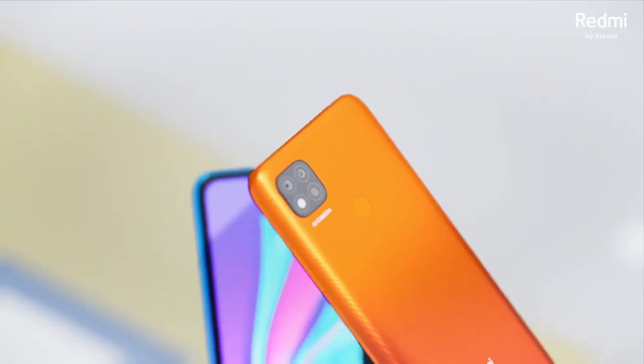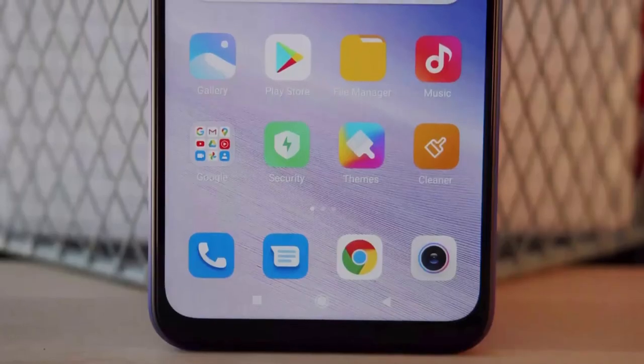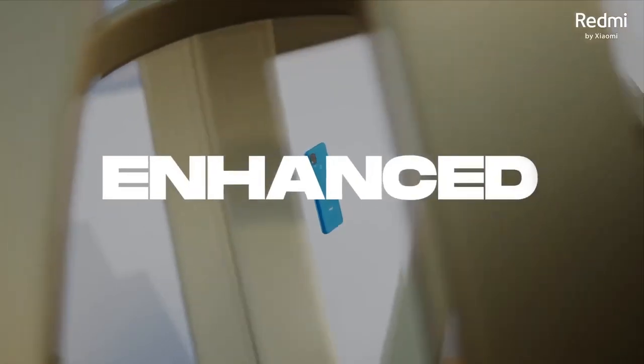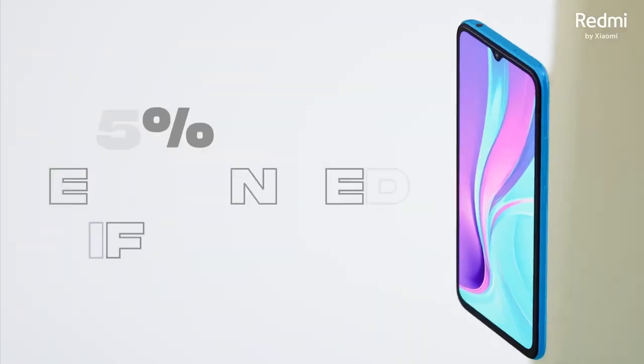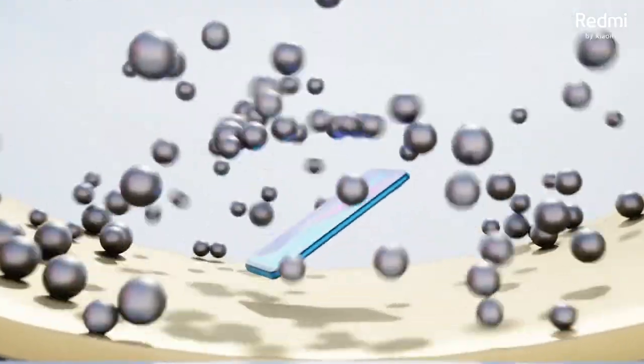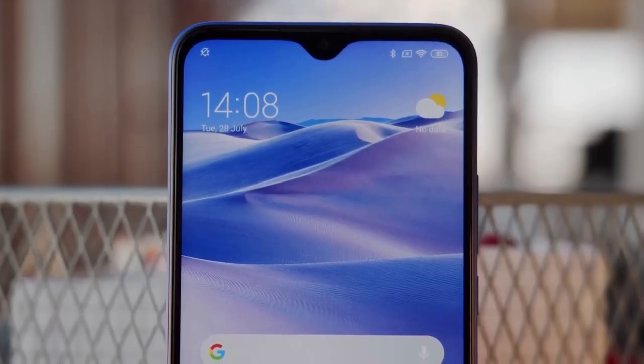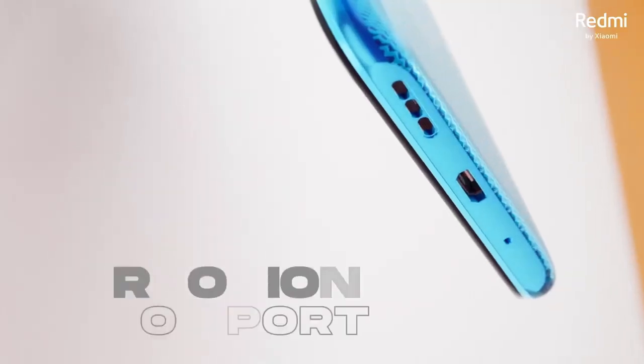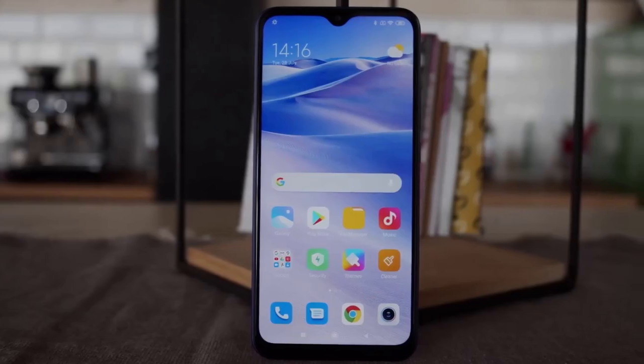The smartphone comes equipped with sensors such as a rear-mounted fingerprint sensor, accelerometer, gyro, and proximity sensor. It also features an infrared port, Type-C 1.0 reversible connector, USB On-The-Go, and Bluetooth 5.0 with A2DP LE, allowing for easy connectivity and sharing.